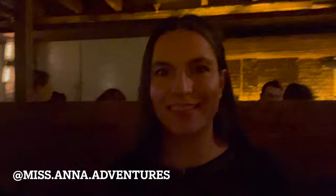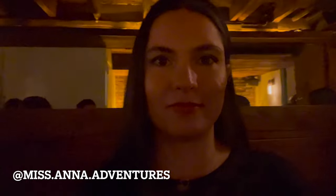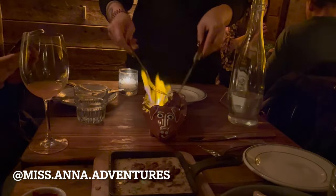Thank you so much for watching this week's video. Please don't forget to like, comment, and subscribe to my channel for more New York City content and culinary adventures like this. In the meantime, let's keep in touch on Instagram at Miss Anna Adventures. I look forward to hearing from you and seeing you in my next video — take care, bye!